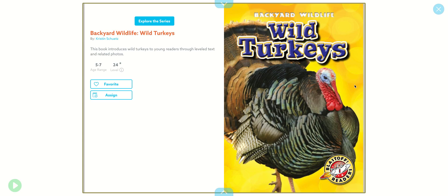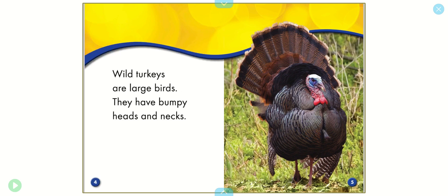Hi guys, I'm going to read this book to you. It's called Backyard Wildlife, Wild Turkeys. Wild turkeys are large birds. They have bumpy heads and necks.